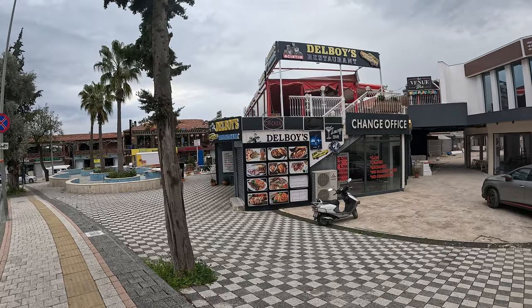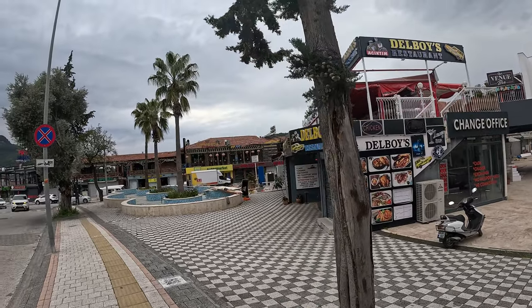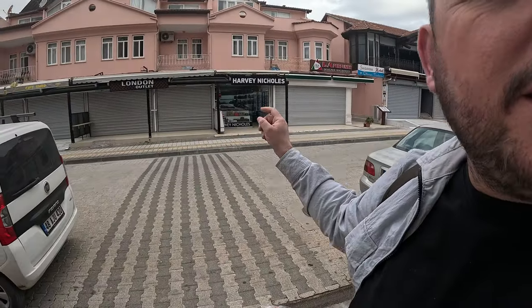This is the start of the Hisaronu strip. Again, most places are closed right now. Let's see what's open, let's see what building work is going on. Del Boy's restaurant — a famous restaurant in Hisaronu. Over here, AI Perfumes, where they do copies of perfumes — smells like this, smells like that. They are really good; they're not called the same thing, they're called numbers. Definitely check them out if you come to Hisaronu — AI Perfumes just on the main Hisaronu strip.